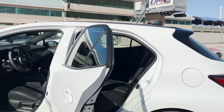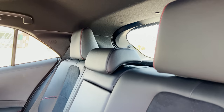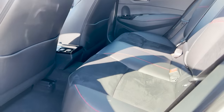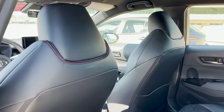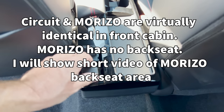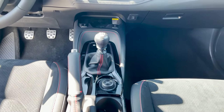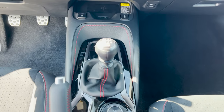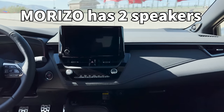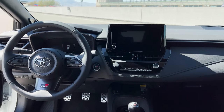Let's take a look inside the Circuit Edition. It's two-tone with leather and ultra suede seats in black with red. It has USB-C and a 12-volt circular port. Leather-wrapped steering wheel and the same six-speed shifter. This one has eight JBL speakers, so the Circuit Edition will have the best sound system out of the three.